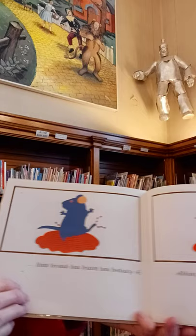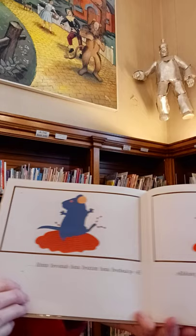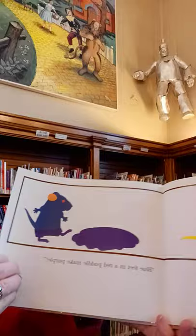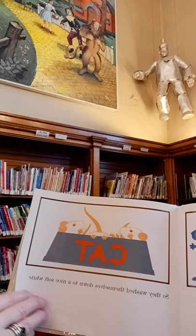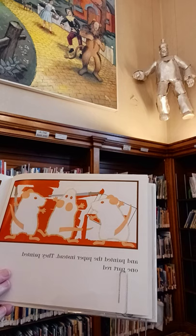Then the blue mouse jumped into a red puddle. He splashed and mixed and danced until... 'Purple!' they all shouted. 'Blue feet in a red puddle makes purple.' But the paint on their fur got sticky and stiff, so they washed themselves down to a nice soft white. Where are they washing themselves? They're washing themselves in the cat's water bowl.